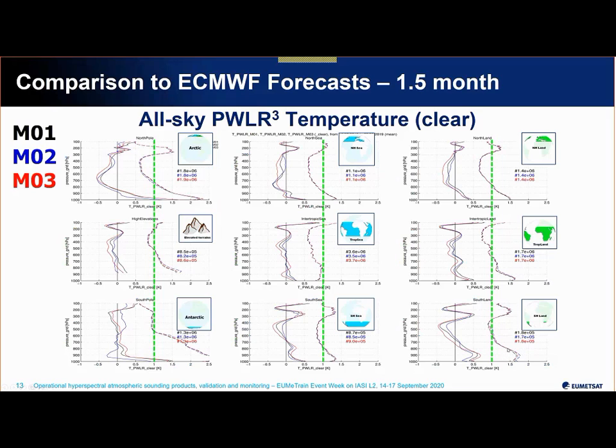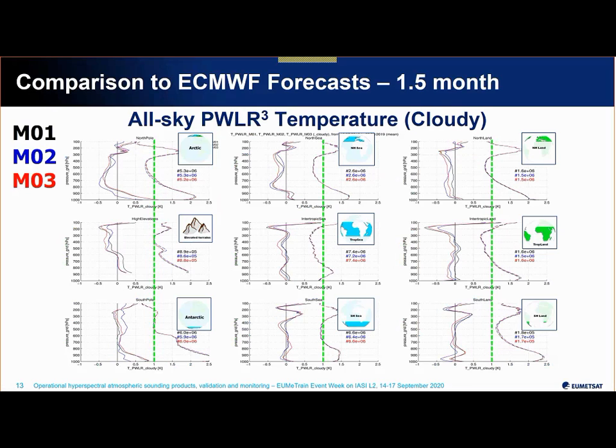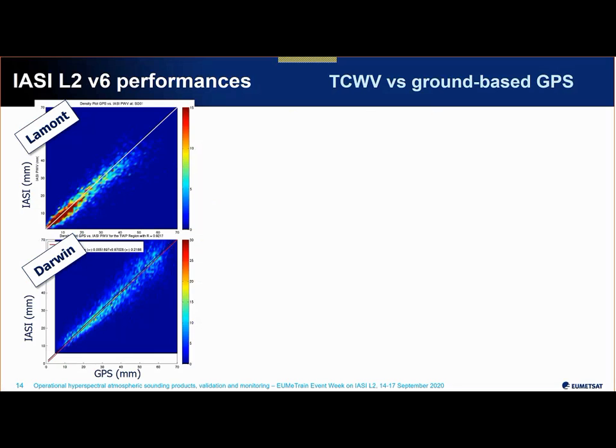Over land we tend to have larger departures near the surface. This may be shared between forecast and retrieval errors, but it's known that instruments like IASI lose sensitivity and vertical resolution near the surface, so it's expected that precision is a bit lower there.